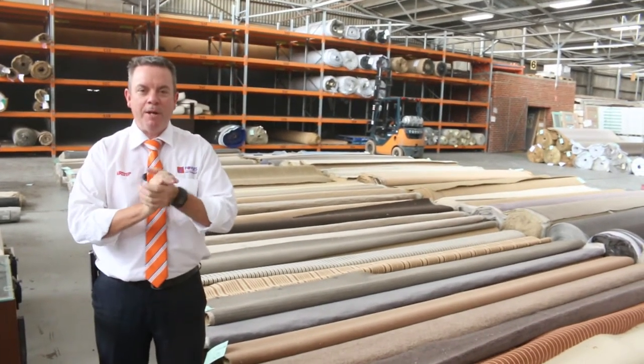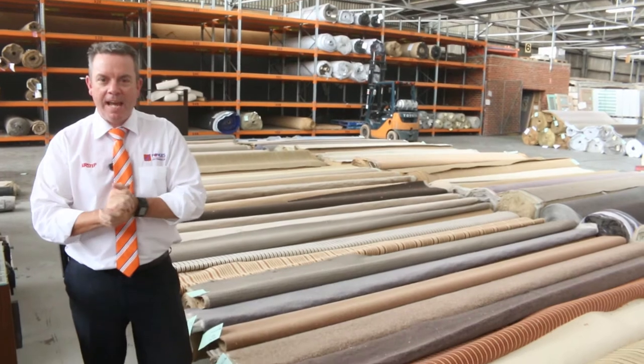G'day, I'm John from Fowler's Auction and Sales. I'm here to preview tomorrow's carpet auction — it's Wednesday the 15th of January at 10am.